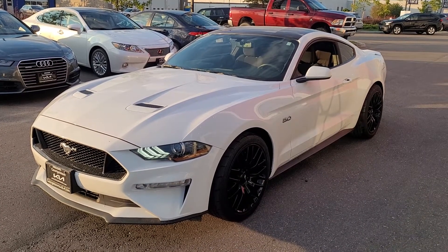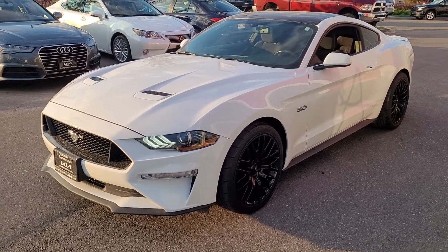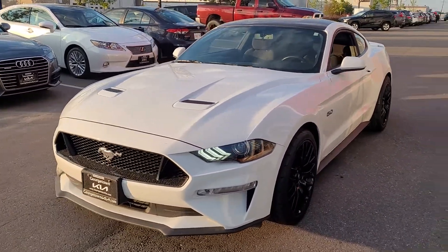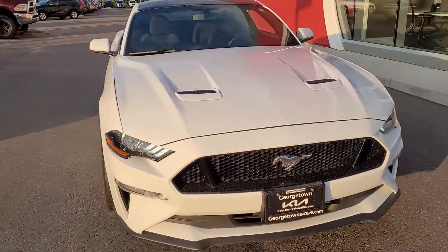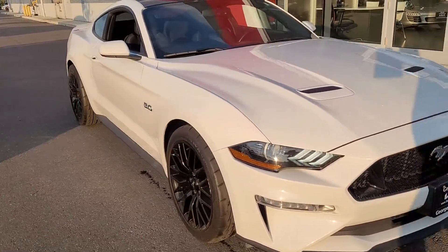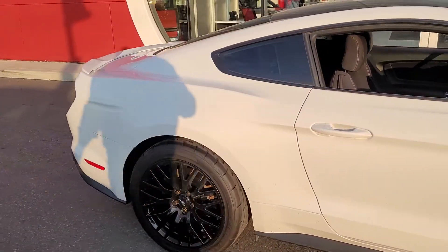Hey Parminder, it's Marcus here at Georgetown Kia. Just wanted to give you a quick tour of the beautiful 2018 Ford Mustang GT that you inquired about. And here it is — very nice vehicle. It's in fantastic shape, which I'm sure you can see from the video.